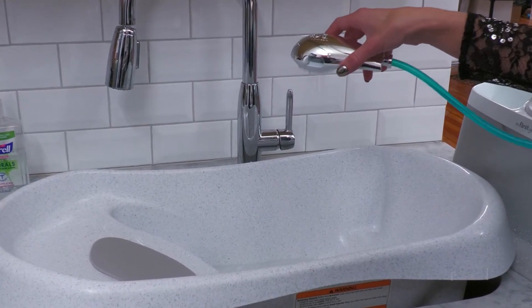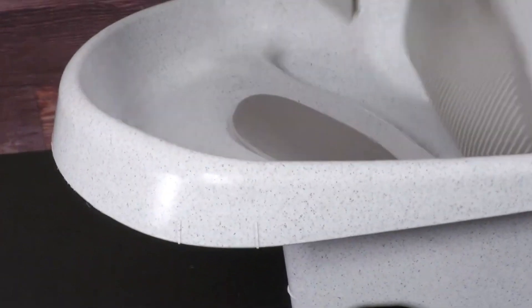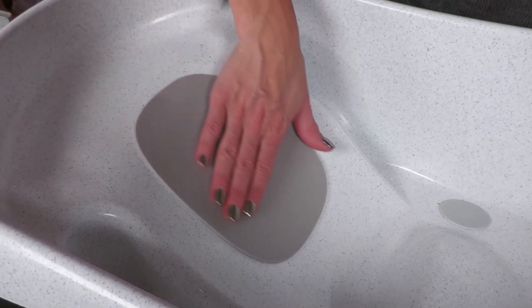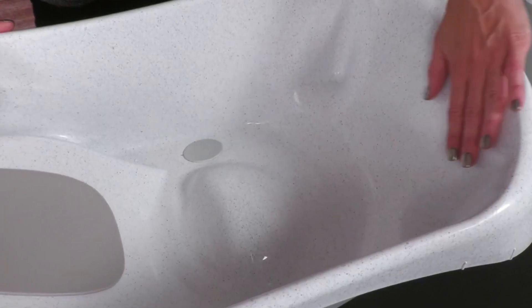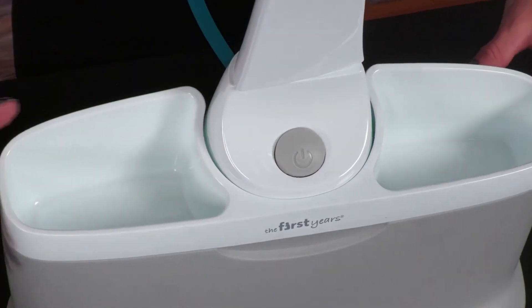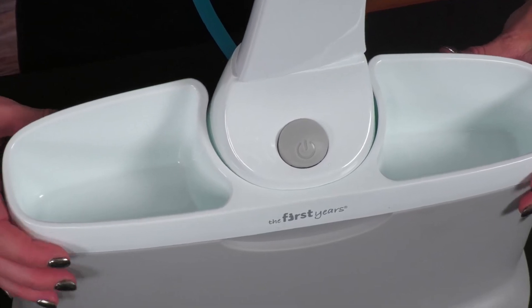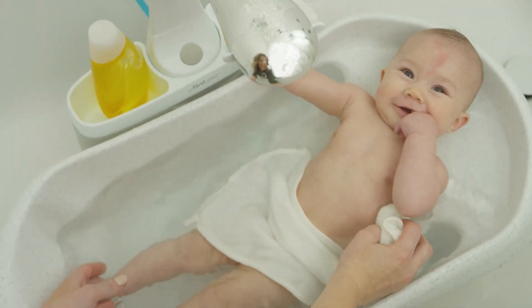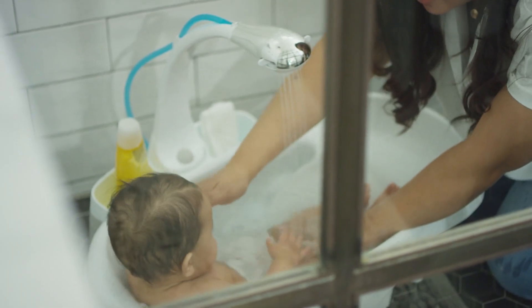As your baby grows, the tub adapts, allowing them to recline comfortably or sit up and play on the toddler tub side. Parents are considered too, with a double-sided parent assist tray for keeping essentials close during bath time and one-hand water control for effortless on-and-off water flow management. The First Year's Rain Shower Baby Bathtub offers a baby-friendly spa experience that evolves with your little one.